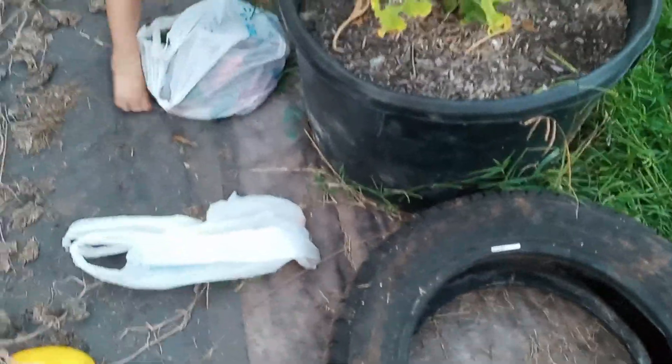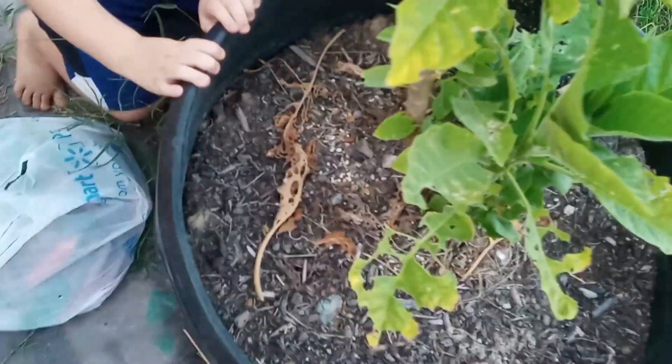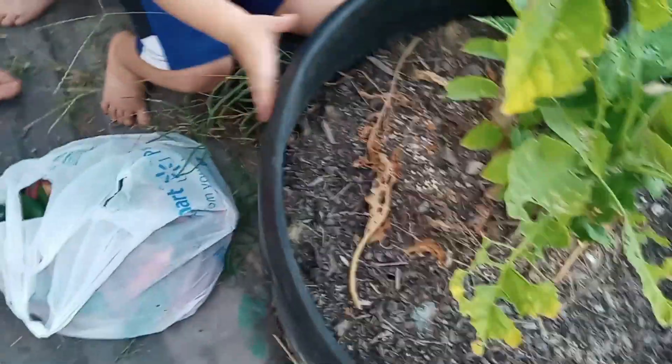Hey, don't be pulling these — this is the angel trumpet. Another caterpillar — don't mess with it. Leave them alone please. The kids want to pull them off — no, just leave them alone, they're eating the plants. We will let Papa deal with it. Alright, we got two off. Let's go over here and see what else we can harvest.